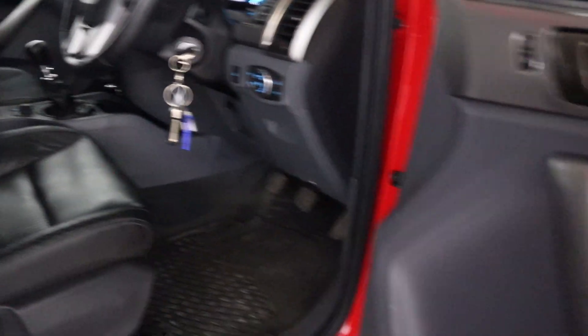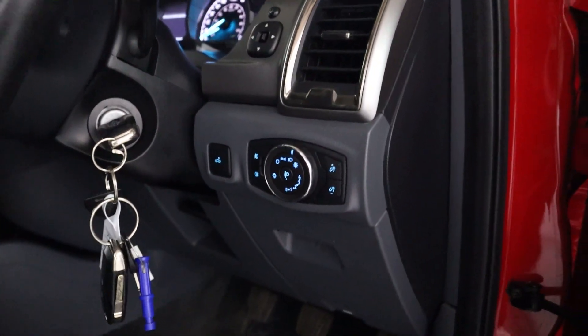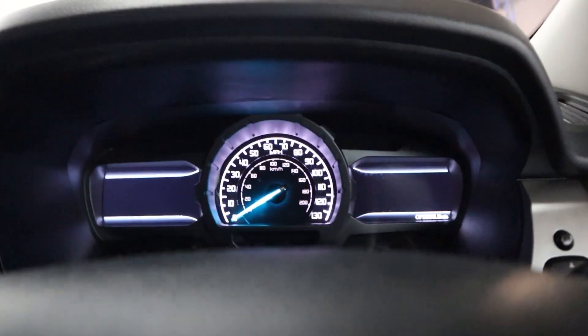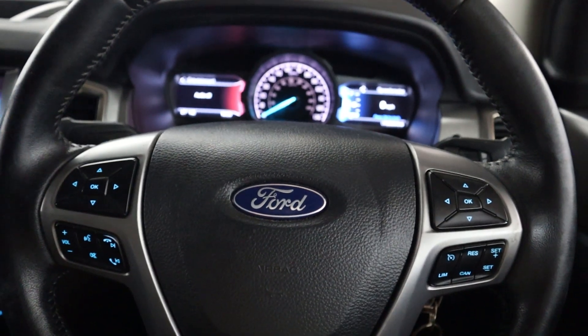Including the armrest. You've got window controls on the door card, automatic headlight controls to the right side of the wheel, and some nice little grab handles to help you get in and out of the truck. There's a clear instrument cluster with steering wheel controls on either side.